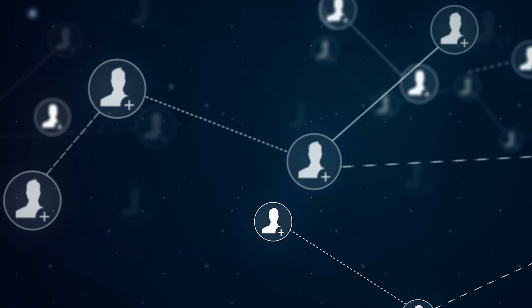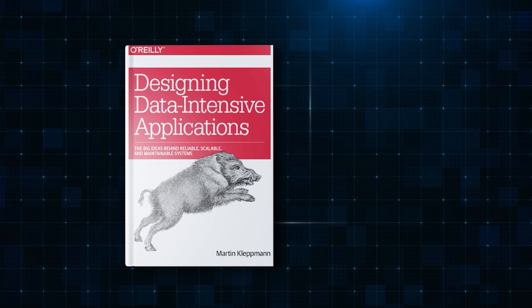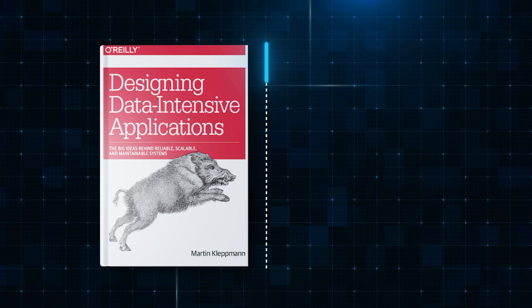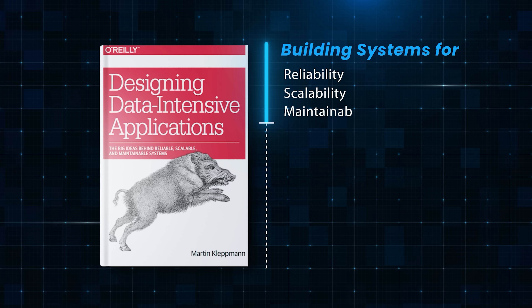If you want to go from junior developer to senior developer, you have to start thinking beyond code. You need to know how to architect your services in a way that they can handle thousands of simultaneous requests at the same time. For that, you should read Designing Data-Intensive Applications, or DDIA for short. This book introduces you to different challenges involved in building systems that are reliable, scalable, and maintainable.